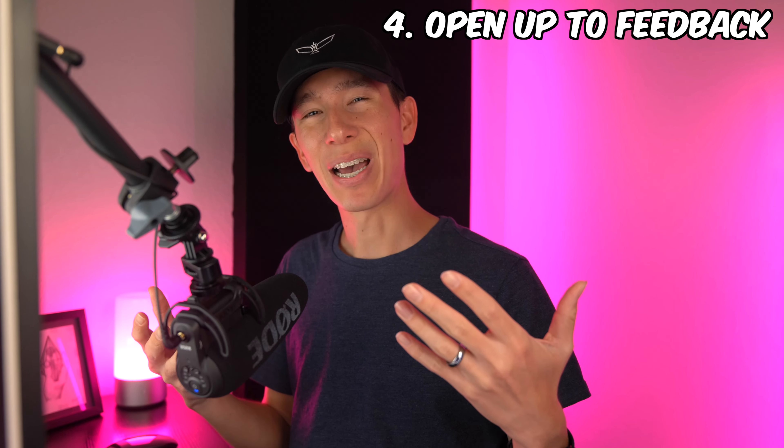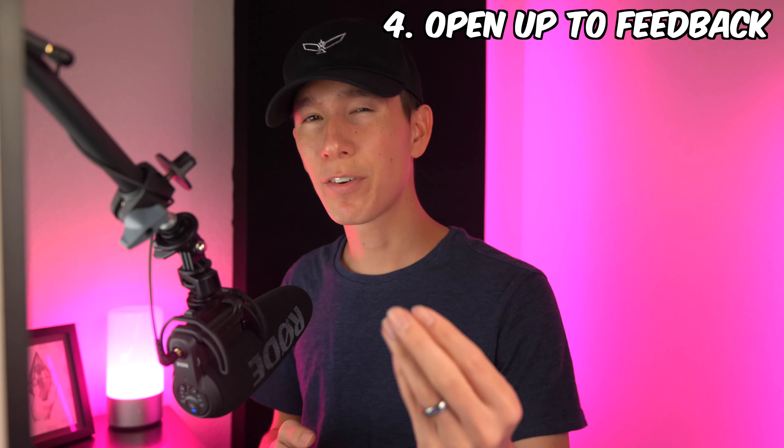Number four: be open to feedback. Have a few selected, trusted people you can ask how you can improve your wildlife photography. Having people who are honest with you in a caring way can help you see things you may not have recognized before, or keep you accountable in areas you know you need improvement. When you go to a doctor, you don't get offended when they tell you what you need to heal or work on to become healthier — in the same way, be open to honest growth as a wildlife photographer.